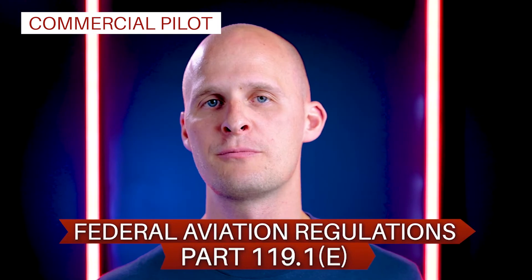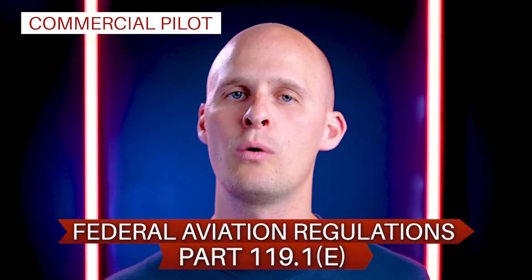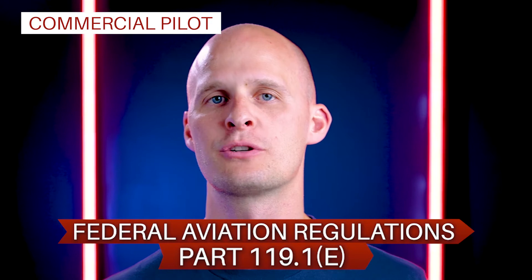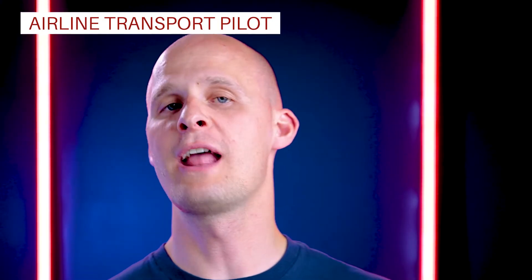If you're going to go that route with your own airplane, make sure to check out the Federal Aviation Regulations Part 119.1(E) for the full list of everything that you can do as a commercial pilot and get paid.